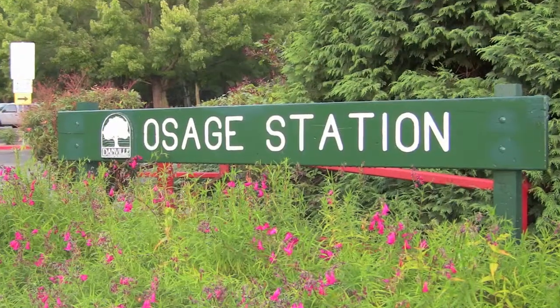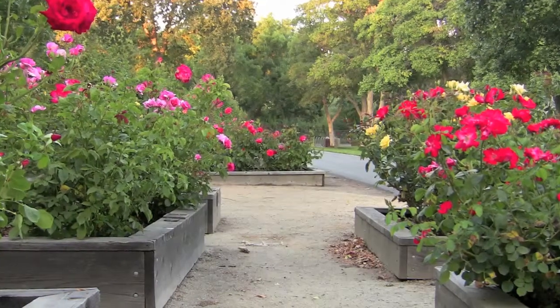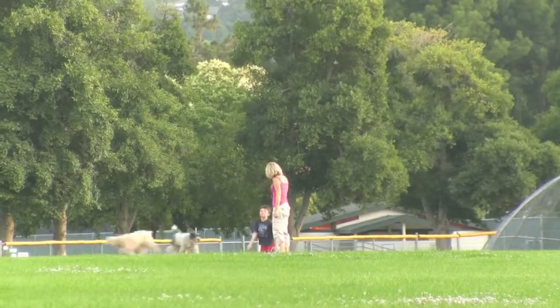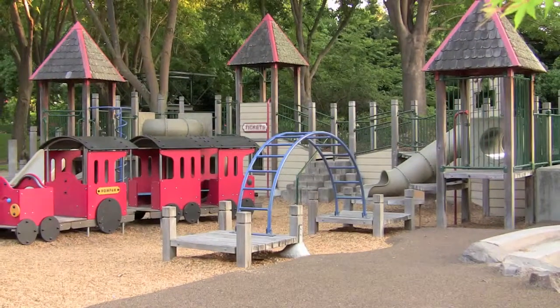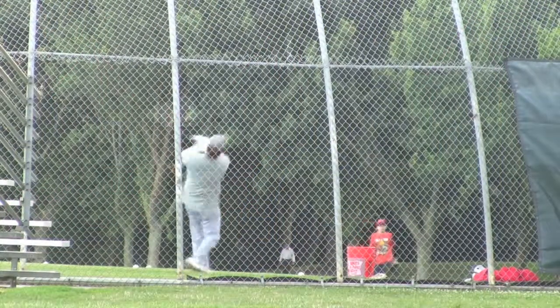This is Osage Station Park, where local families use this park frequently to walk their dog, exercise their kids, and play sports.